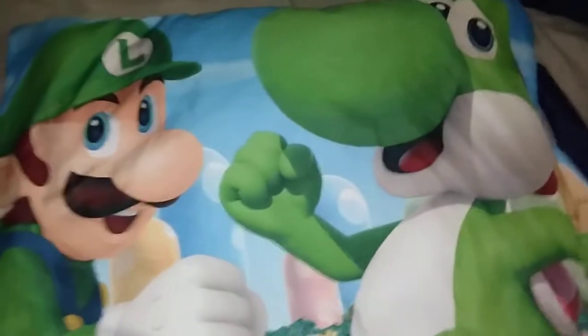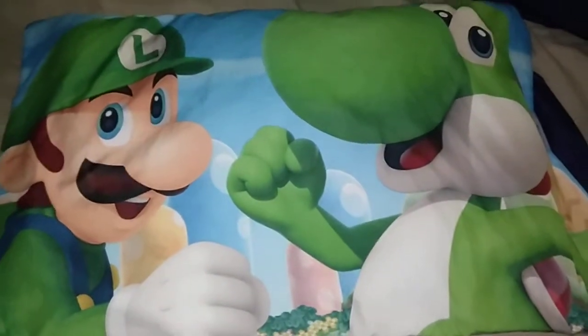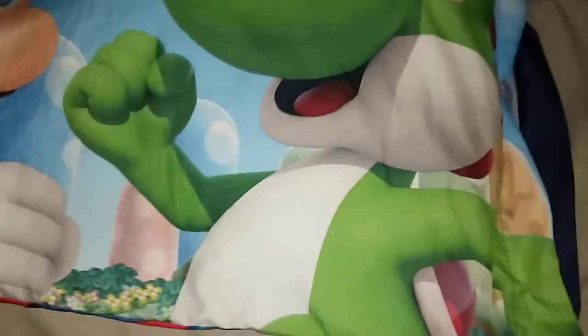...and it's got Yoshi and Luigi. The only problem is my pillow is kind of small for this, but I guess I need a bigger pillow. I thought it was a regular size pillow but it might need to be a little bit bigger.